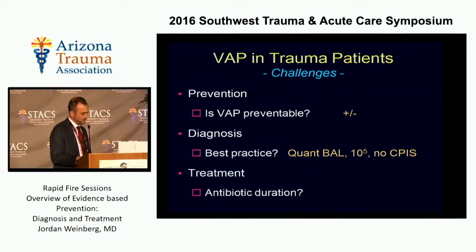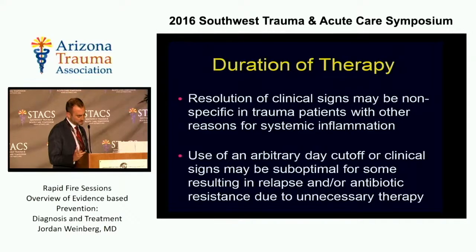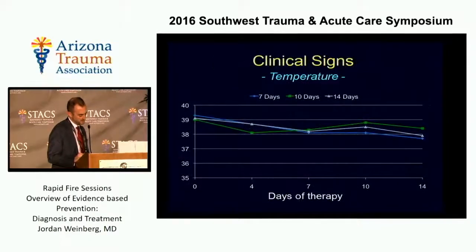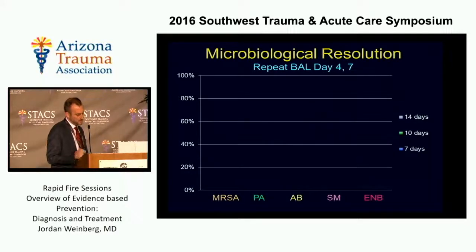Moving to how long you're going to treat: there's a lot of emphasis in the medical literature to treat for a week, then use the CPIS score to assess clinical response and stop antibiotics. The problem is that this doesn't really work in trauma patients because they have a lot going on and may seem like they still have symptoms of pneumonia when they really don't. Memphis data shows that no matter the days of therapy, over 14 days these patients look remarkably the same, making it hard to say any of them are really getting better.